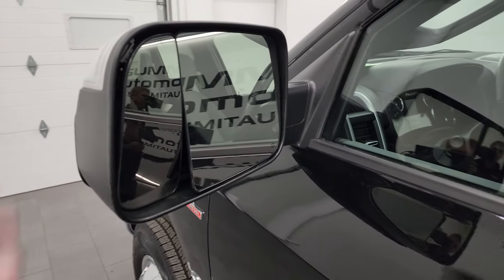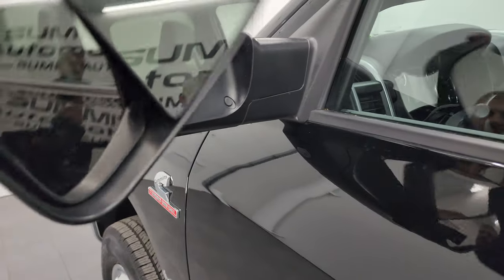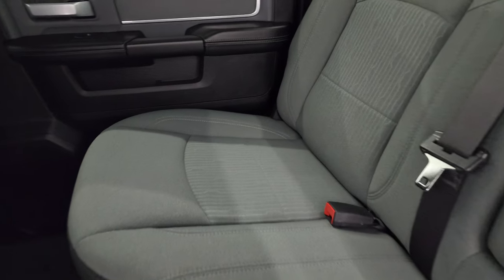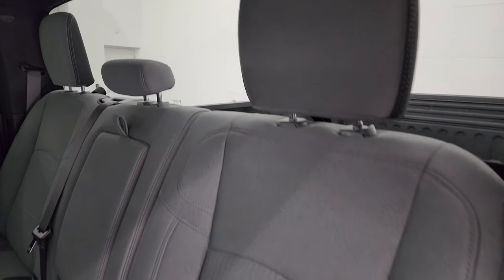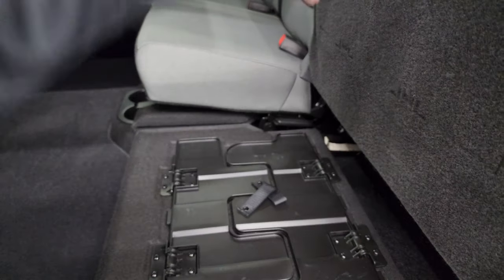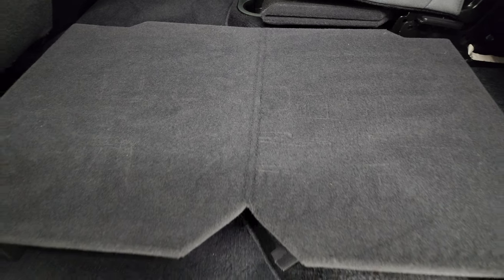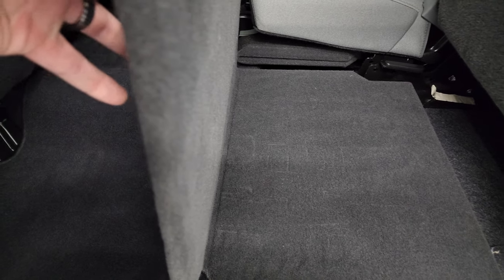It does have the heated fold-up tow mirrors with built-in directional signals — they fold up and back. Taking a quick look at the back seats — they are in fantastic condition. It does have the LATCH child safety system for car seats, fixed glass rear window, no rips, no tears, smells very clean inside. I don't think it's ever been smoked in. You get a load floor back here which is nice — for muddy boots, tools, or pets.